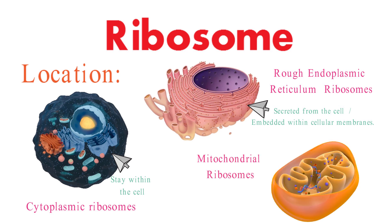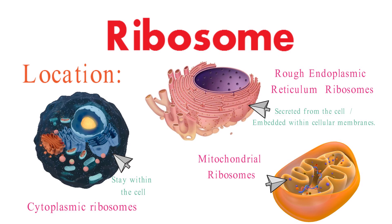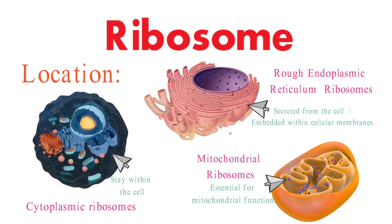Mitochondria, the powerhouse of the cell, have their own ribosomes. These ribosomes are responsible for producing proteins that are essential for mitochondrial function.